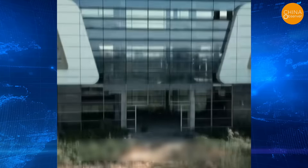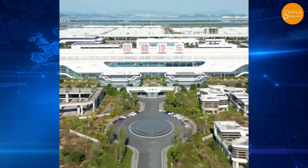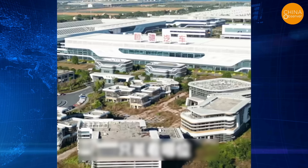According to the man filming the video, when Evergrande built the industrial park in Zhengzhou, they also allocated a lot of residential land around it, which has now been reclaimed. Currently, no one has taken over this factory area, and it's unclear how long it will remain abandoned.